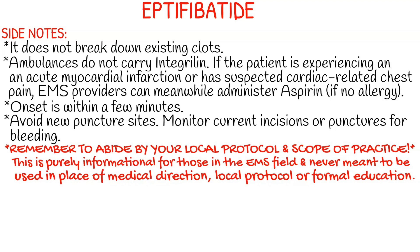The onset of this medication is within a few minutes. You want to avoid any new puncture sites or monitor current incisions and punctures for bleeding. As always, remember to abide by your local protocol and stay within your scope of practice. This video is purely informational for those in the EMS field and never meant to be used in place of medical direction, local protocol, or formal education.